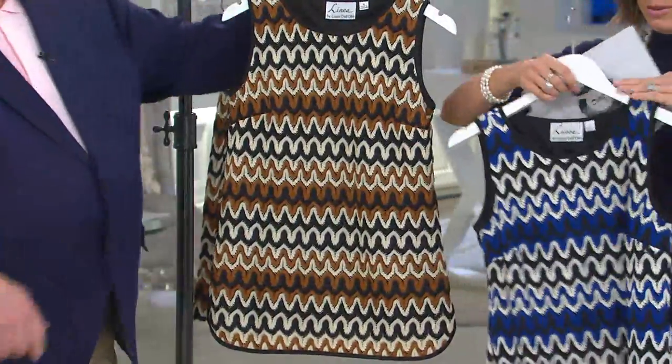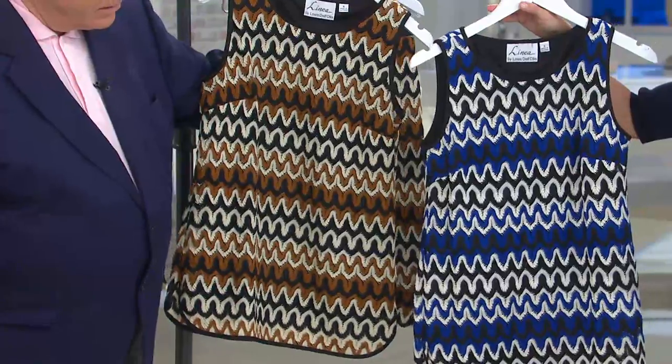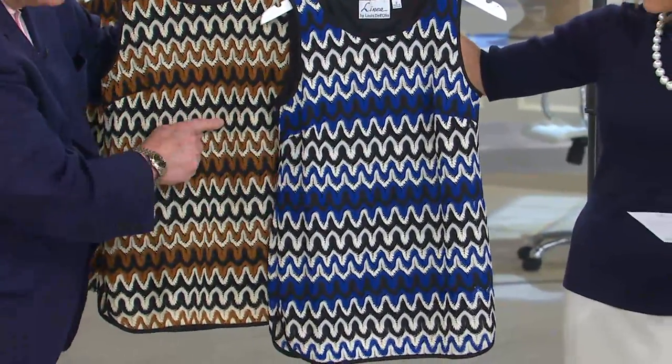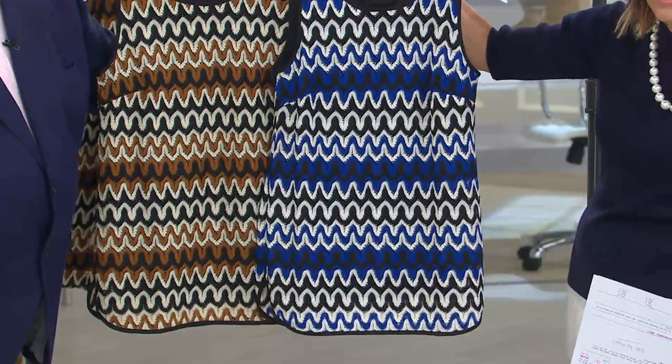Look at my hands real quick and you'll find the blue combo, which is blue, white, and black. That's the real white, and this is the cream, so you can see the difference between the two colorways.